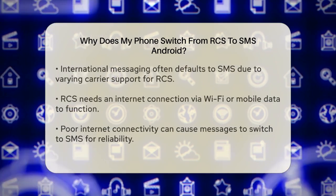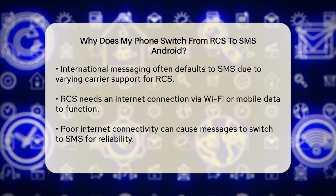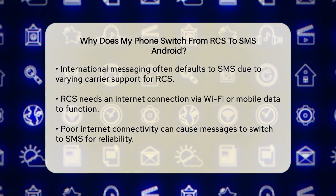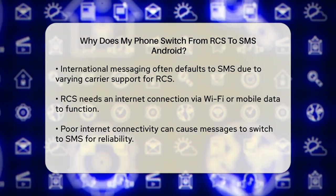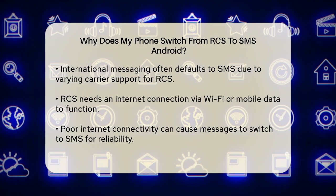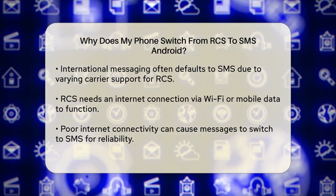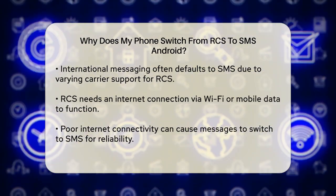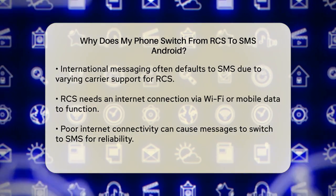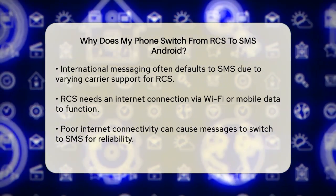Now, here are some reasons why your phone might switch from RCS to SMS. Network compatibility is one major reason. RCS requires both you and the recipient to have compatible devices and be on a network that supports RCS. If either of these conditions isn't met, your message will be sent as an SMS instead. This is particularly common when messaging international numbers, as not all international carriers support RCS.